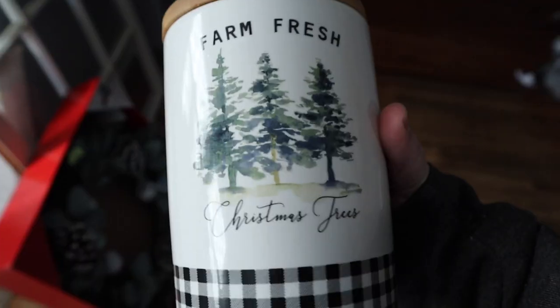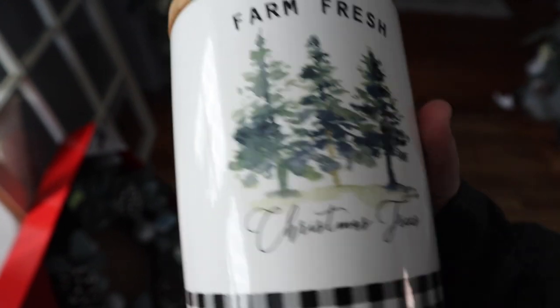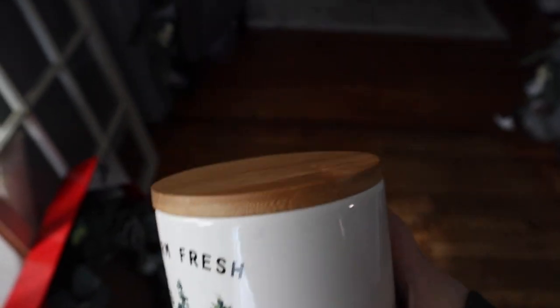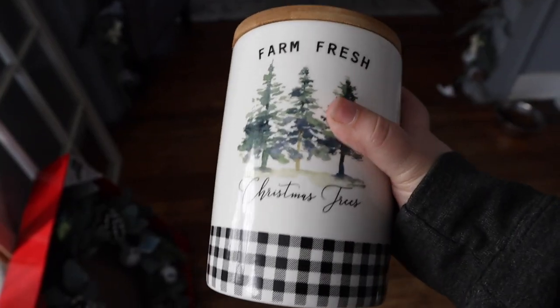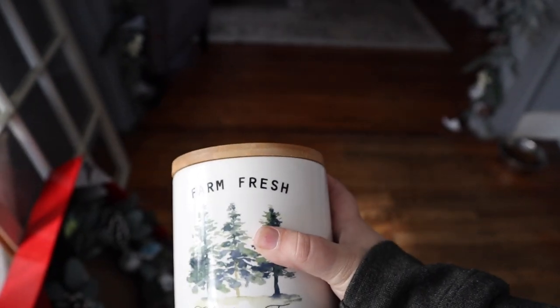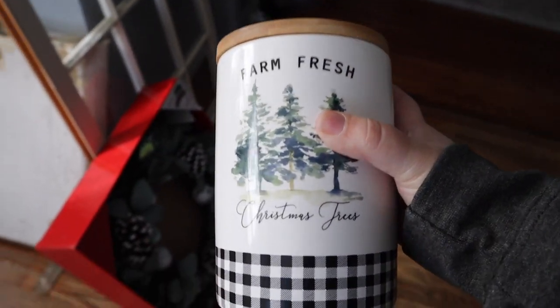I also found this really cute jar at Ross. It has a buffalo check pattern on the bottom and says 'Farm Fresh Christmas Trees' — it's a little canister you can put something in. I thought about taking the lid off and putting some greenery in it, but I might just leave it as is and put it on the shelf I'm going to be mounting above the window.